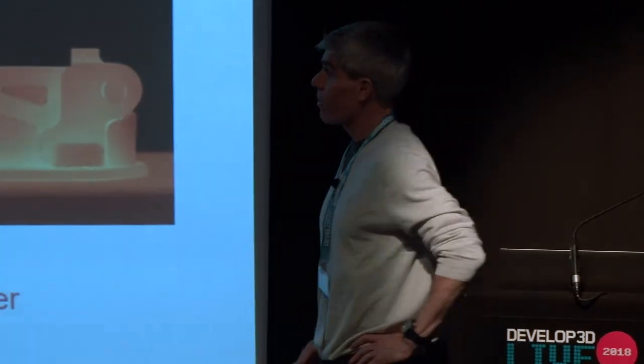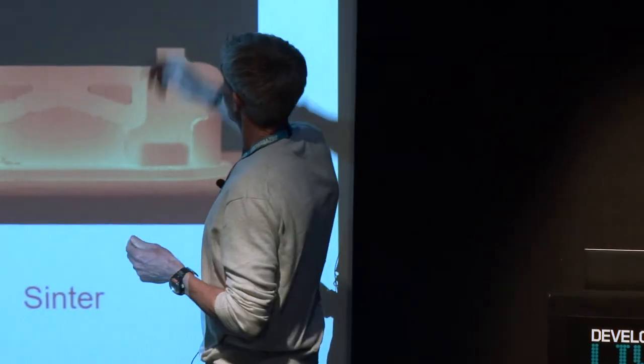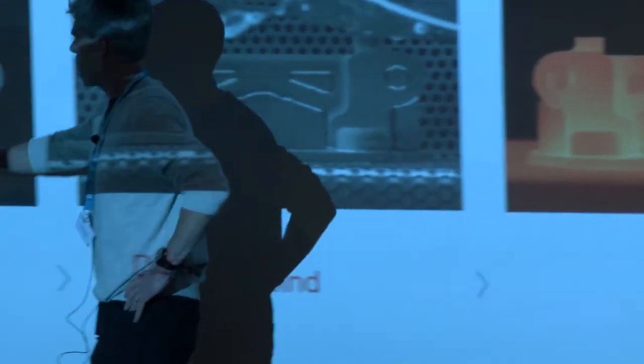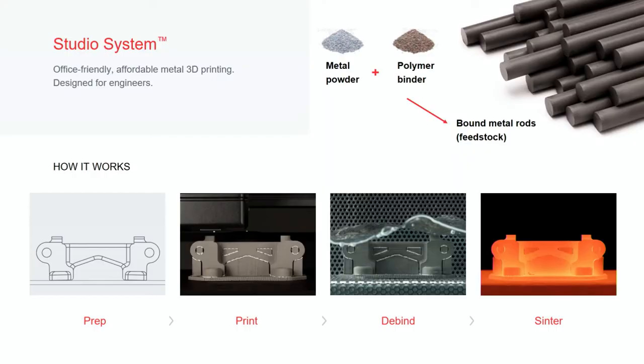The one available right now is called the studio system. We took as a starting point metal injection molding materials that have been around for about 30 years. It's a very safe approach to metal because you've bound it inside rods. This allows the metal to be maneuvered and positioned into place when you're printing — we use an FDM process. What's special is that we have a patented technology that allows us to print not only the part, but also interface layers out of a ceramic material. We have a lot of intellectual property that goes into the technology for printing, the materials, and the process around that.